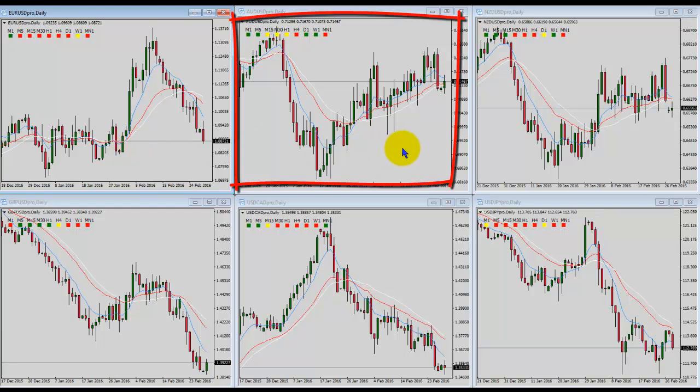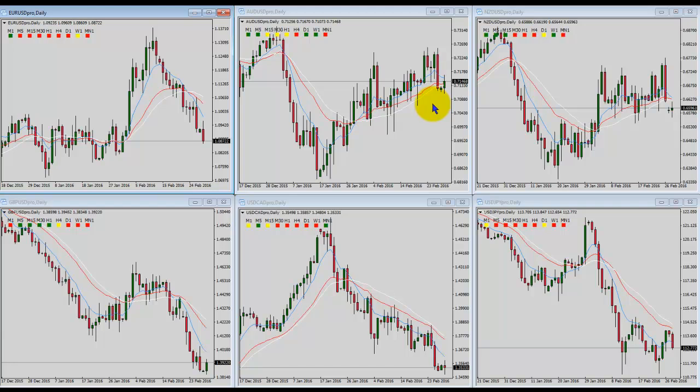Moving over to the right, Aussie dollar-US dollar. This one is slowly and sloppily grinding its way higher. Nothing really clean or exciting about this action. It's into support, so it'll probably get a bounce, but as far as the trend, there's not a whole lot of quality — not much I'd be interested in from a swing point of view. If anything, you could get a decent-looking intraday opportunity to pull some pips out, but in the more intermediate term, there's really nothing to do.